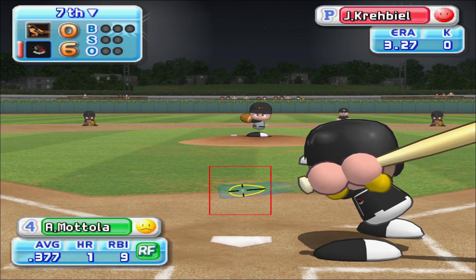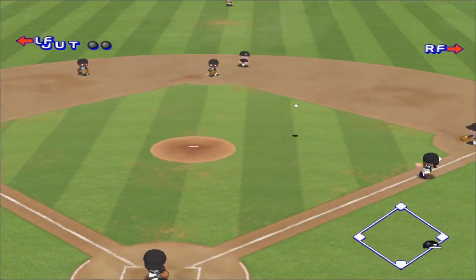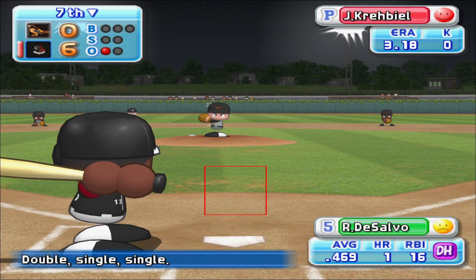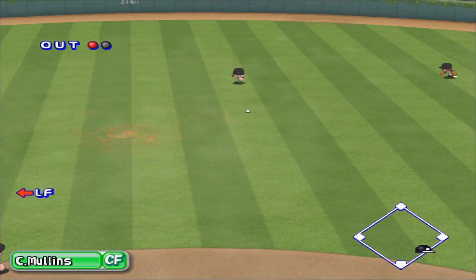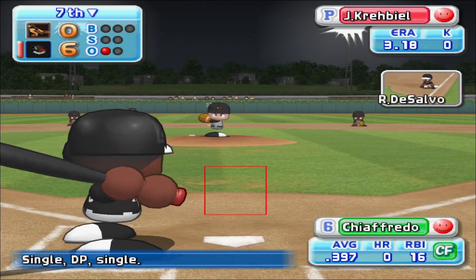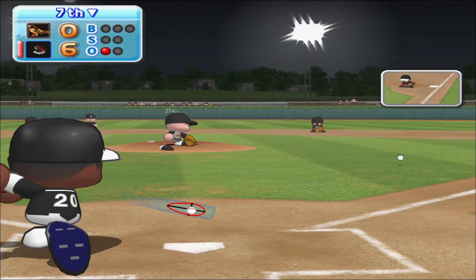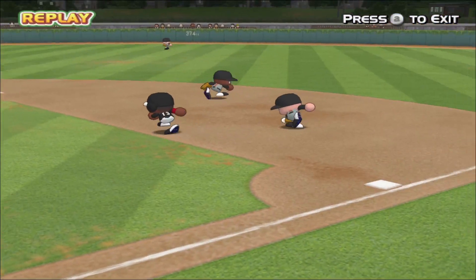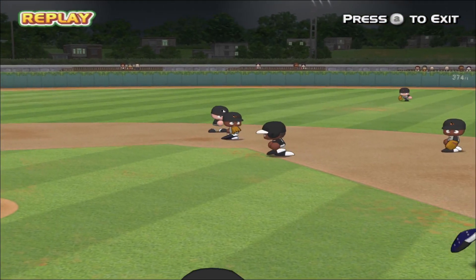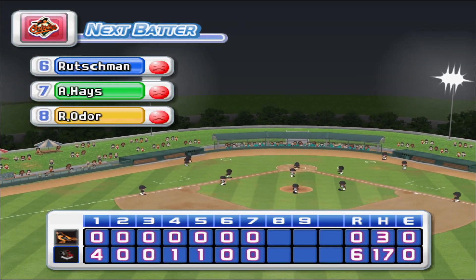We are going to face the number four, five, and six batters this inning. He's set to deliver the first pitch. Throwing to first. Out. One away. Mottola grounds to third and is retired. DeSalvo got a single in his last at-bat. He smacks the first pitch right between second base and shortstop, hit to center field. DeSalvo gets a base hit to center field. Chiafredo got a single in his last at-bat. Here we go with the first pitch. He belts one off the first pitch. The first baseman throws it to second base. He's out. Double play. No runs, one hit, no errors. One man left on base. At the end of the seventh inning. Charlotte, six. The Orioles, zero.